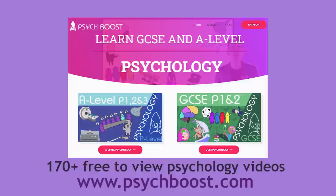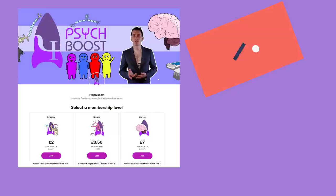Psychaboost.com — over 170 videos to help you with your qualification. Patreon supporters can access bonus resources, tutorial videos and the Discord channel.